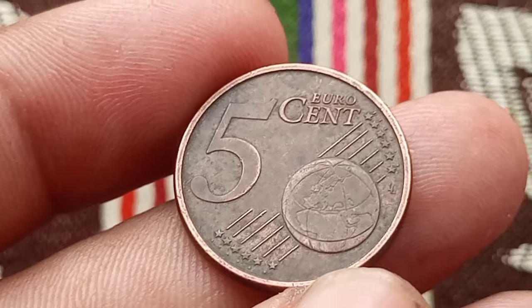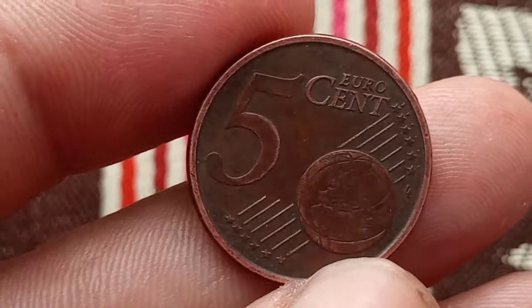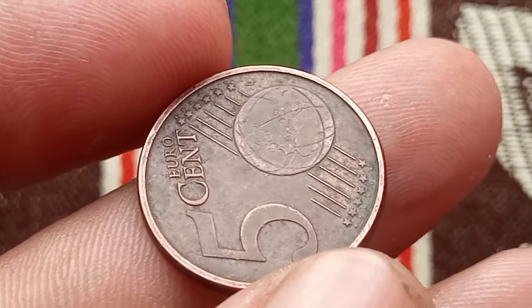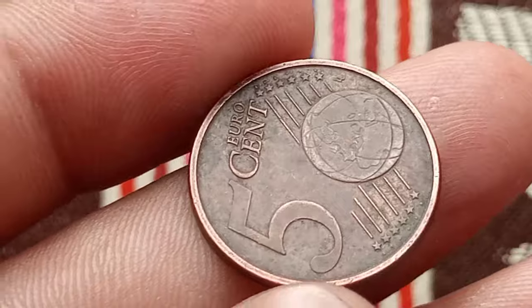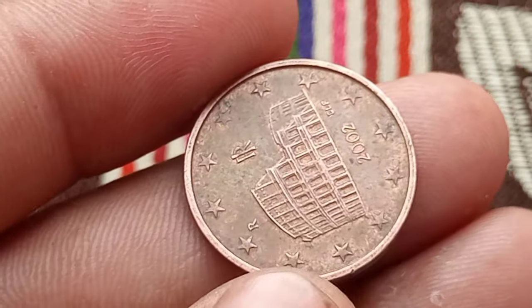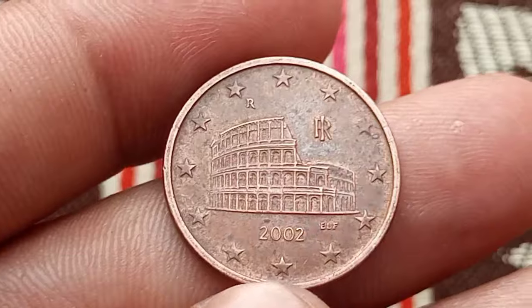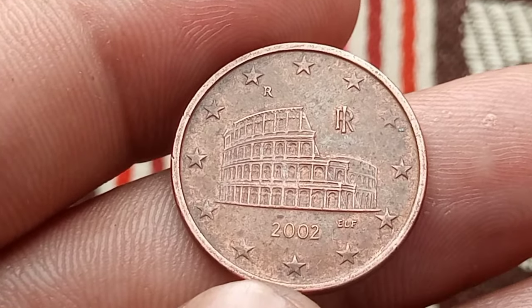The 5 euro cents coin from 2002 features the iconic Castel del Monte on its obverse side, a symbol of Italy's rich architectural heritage and historical legacy. On the reverse side, we find a depiction of the Vitruvian Man, inspired by Leonardo da Vinci's renowned drawing, serving as a testament to Italy's contributions to art, science, and humanism.